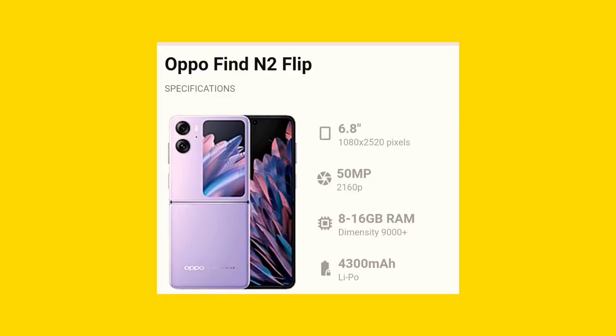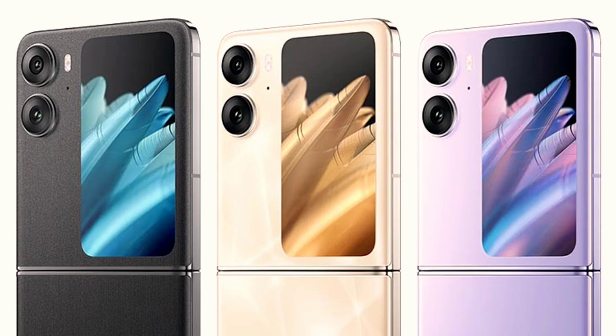Next, launching on February 14th, is the Oppo Find N2 Flip. Samsung has the Z Flip, and this is Oppo's competitor — the Oppo Find N2 Flip. It features a cover display of the same size as Samsung's. The price is around 70,000 to 80,000 rupees, approximately 77k.